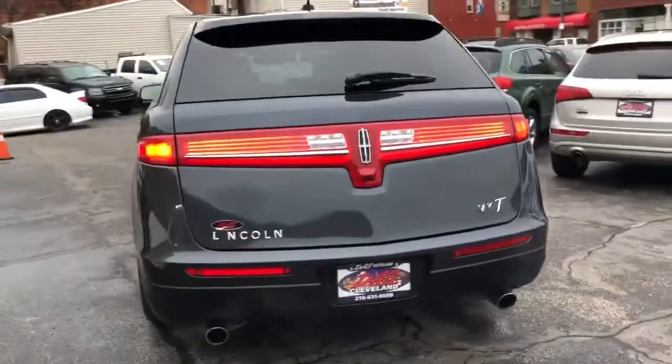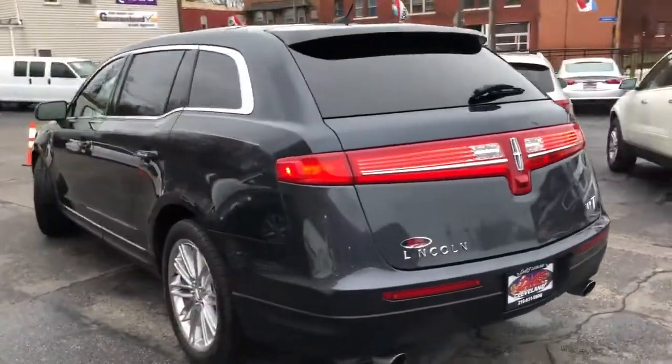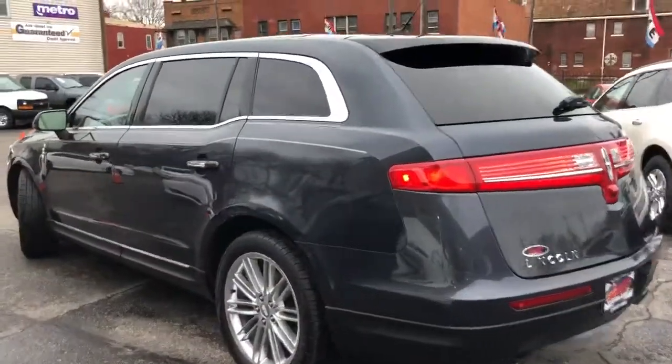Dual panel roof. Factory DVD headrests. Power folding third row. Power rear gate. Heated and cooled front seats, heated steering wheel, and second row heated seats.